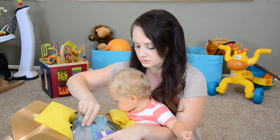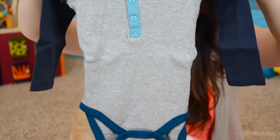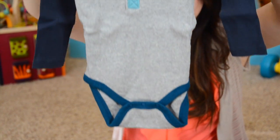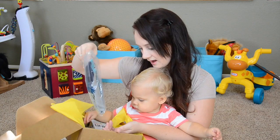Look what you got — a Tea Collection bodysuit, and it looks like it is a long sleeve, basically a onesie. Super duper cute with a coupon inside. What do you think of that?